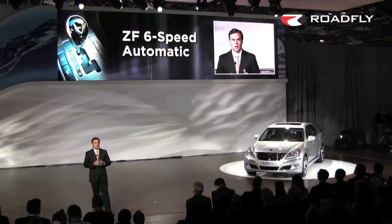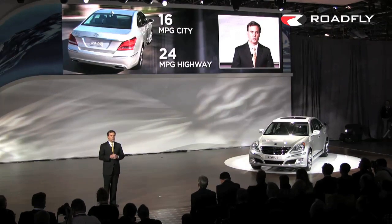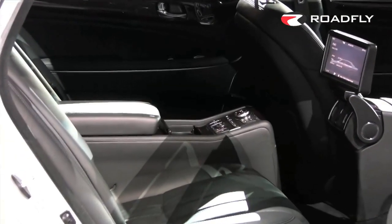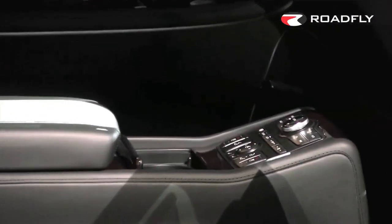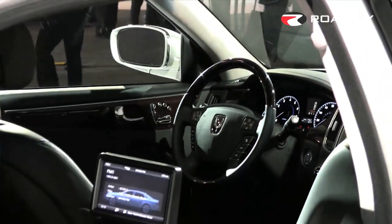Despite its large size and impressive power, Equus gets an estimated 24 miles per gallon on the highway. And to further reduce driving cost, Equus is quite happy running on regular unleaded. Equus comes in either four or five passenger configurations. In either case, the cabin is generously finished with genuine wood and premium leather.